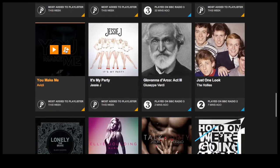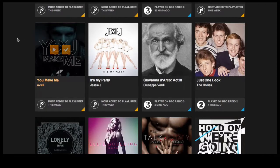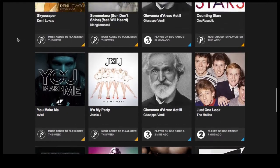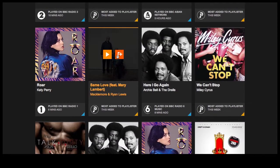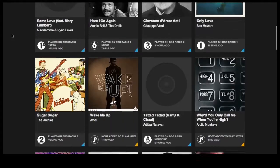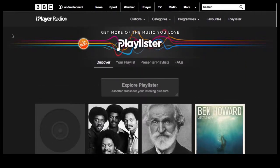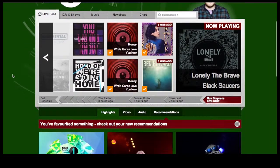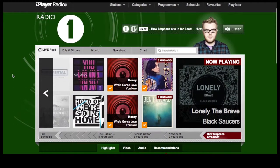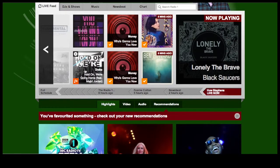If you go on the BBC playlister website you'll be presented with a first screen that shows you a number of tracks that have been played recently on the BBC channels. One of the most important functionalities is to be able to add those tracks to a playlist. You just have to click 'add to playlister' — little musical notes with a plus sign. As long as you're logged into the BBC systems it will add that to your playlist; if not, it will prompt you to register.